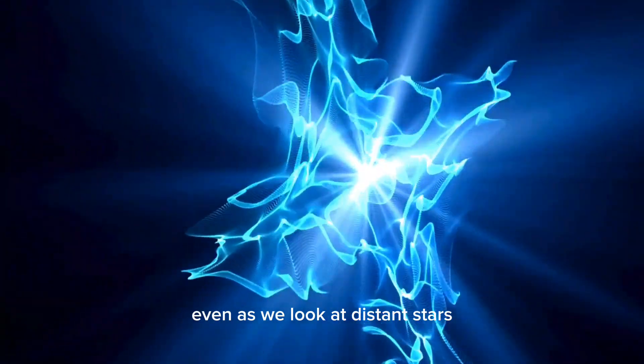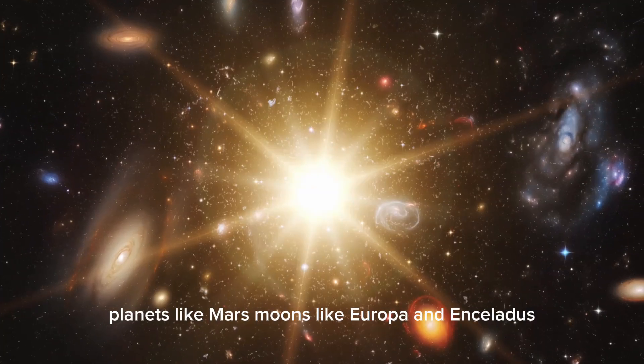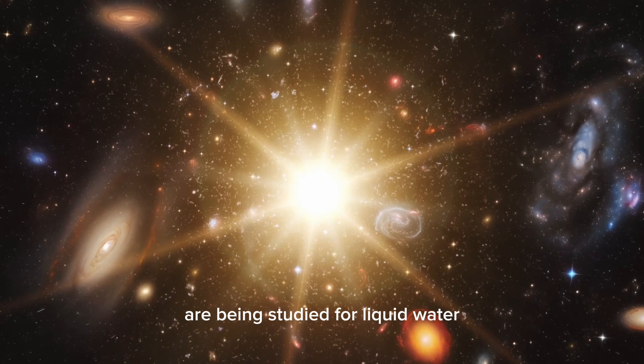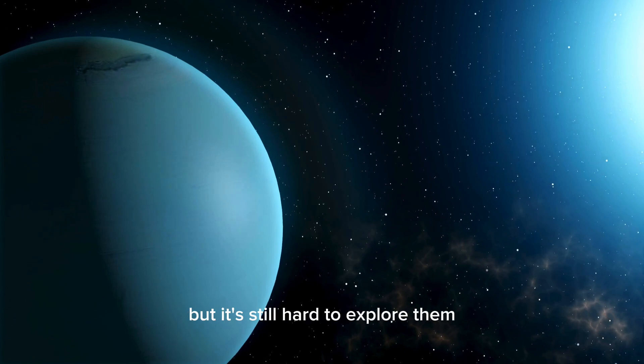Even as we look at distant stars, we're also searching for life in our own solar system. Planets like Mars, moons like Europa and Enceladus, and even places like Titan are being studied for liquid water, organic compounds, and possible life. These places are closer to us, but it's still hard to explore them.